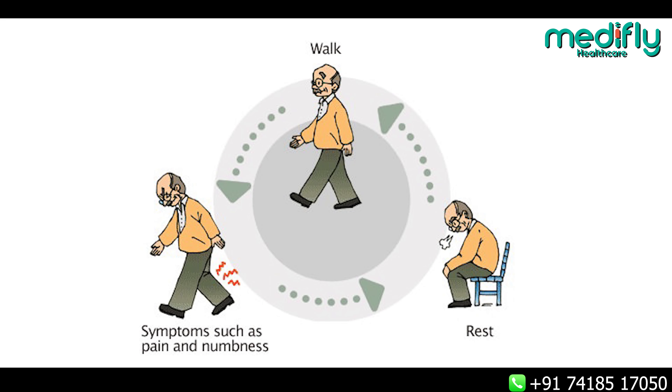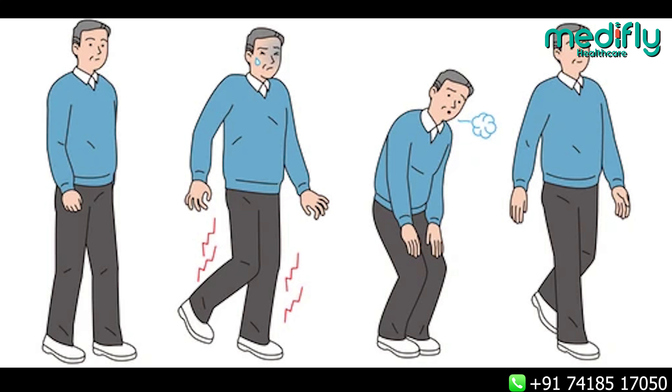Generally, patients will complain that after a few minutes of standing or after a few minutes of walking, they may have numbness or radiating pain in the leg. And when they take a few minutes of rest — they sit or lie down — the pain completely disappears. Again, when they walk a few meters or stand for a few minutes, the pain will reappear. This is called neurogenic claudication, and the walking distance gradually decreases.